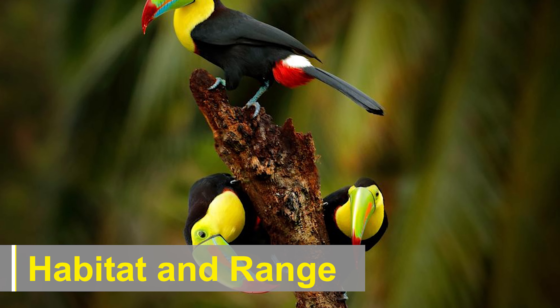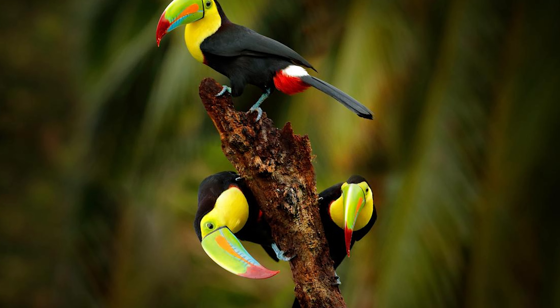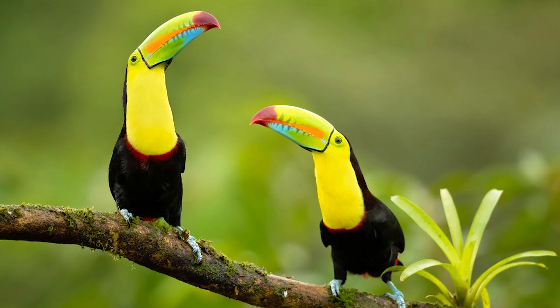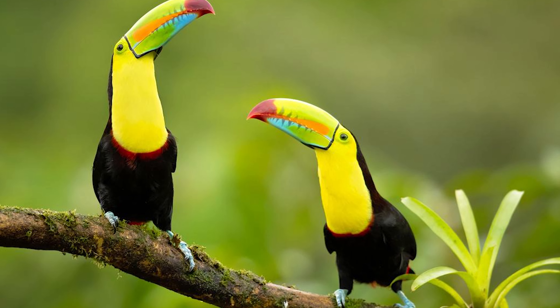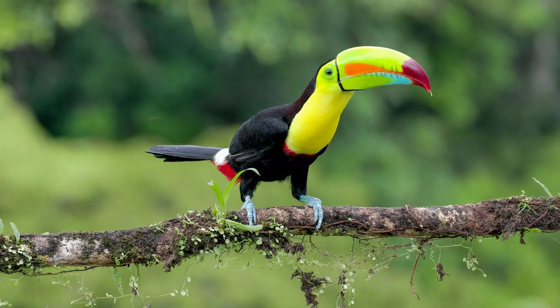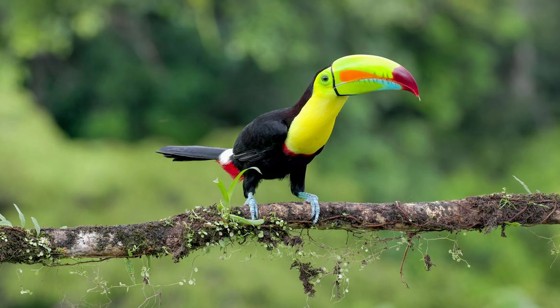Habitat and Range. Keel-billed toucans inhabit the lowland and foothill rainforests of southern Mexico, Belize, Guatemala, Honduras, Nicaragua, Costa Rica, Panama, Colombia, Venezuela, and western Ecuador. They prefer regions with dense, lush vegetation and are often found in tropical evergreen forests, gallery forests along rivers, and montane cloud forests.